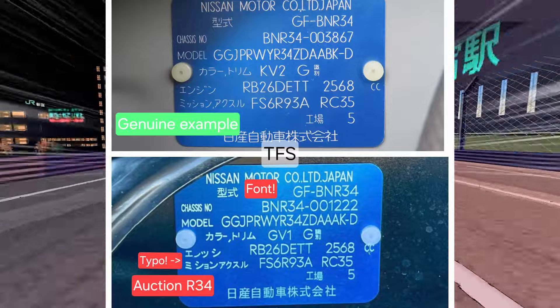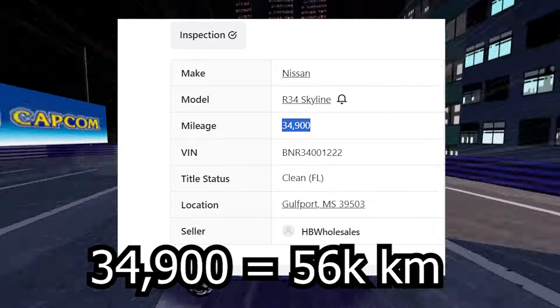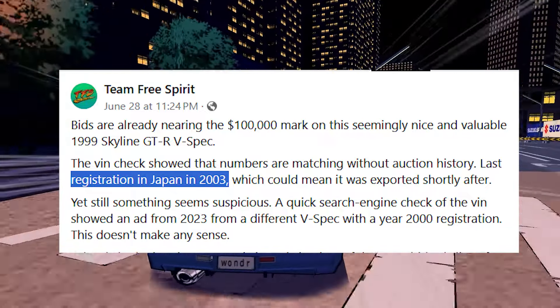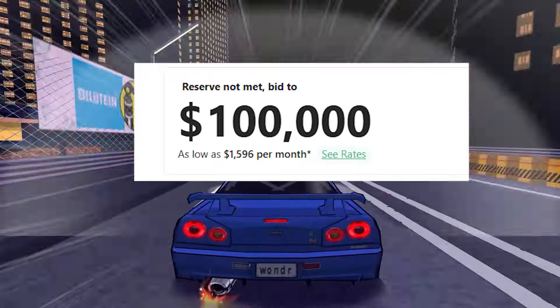The fake vintag looks like they got it off eBay. This car was also listed a while back and it had 20,000 more miles than it currently does, which means they did something weird with the mileage. The final nail in the coffin was that this car was last registered in Japan in 2003, so this V-Spec Skyline is just super shady.